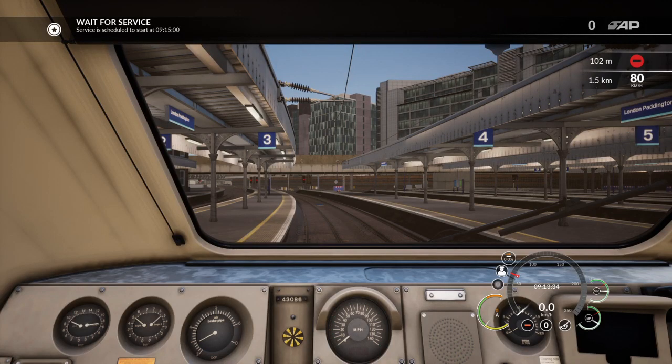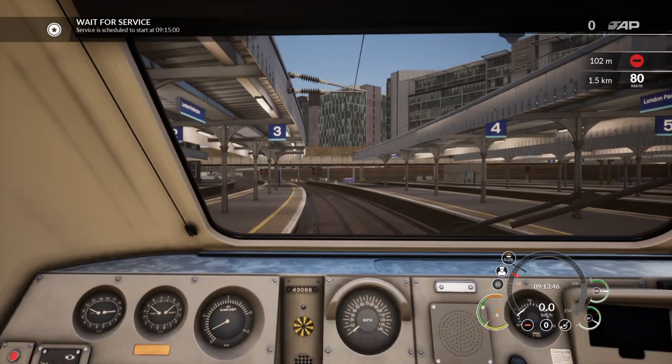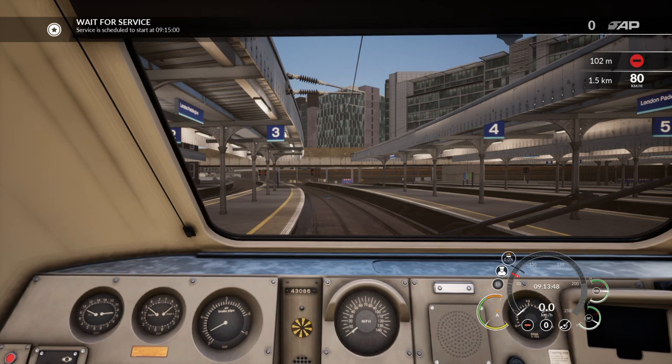Hello and welcome back to another Coastal Rail video. I am your host Coastal Rail and we are on the wonderful Great Western Railway at London Paddington Platform 3, and today we are going to be driving a Class 43 HST.